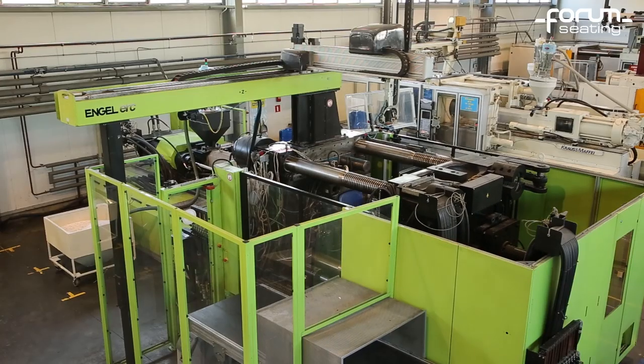I warmly welcome you to the Novi Stills Group's plastic processing plant, where we manufacture stadium seats for the Forum seating brand. Today we would like to show you the process we use to produce the seats and backrests of the Abacus Chairs.